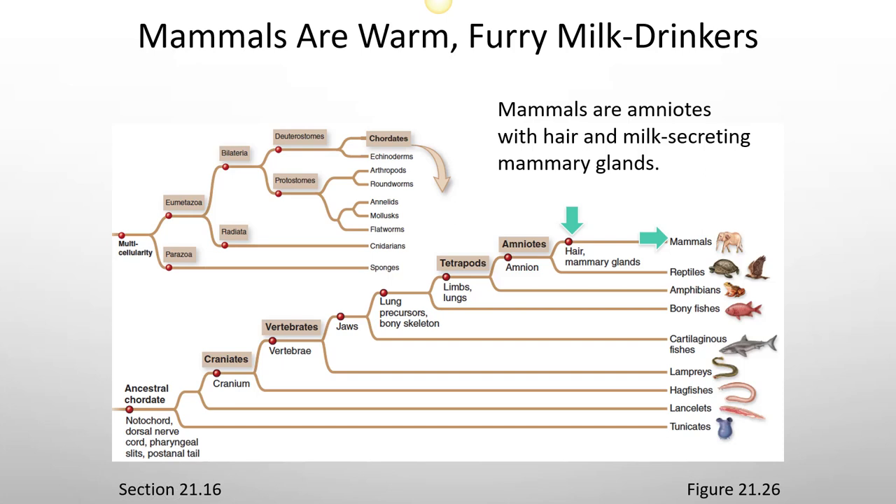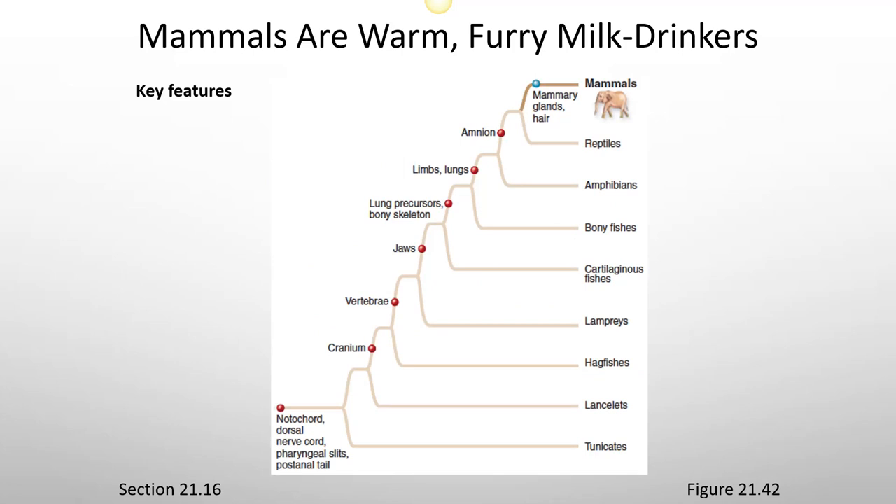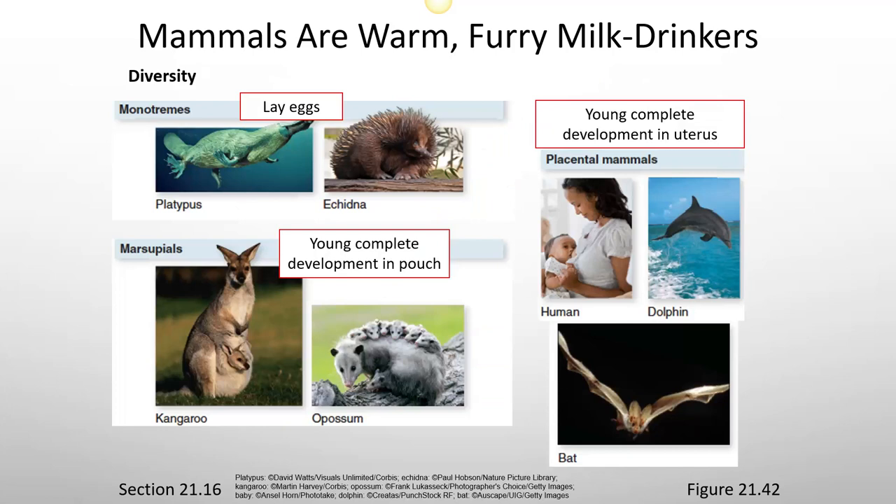Mammals are amniotes with hair and milk-secreting mammary glands. Key features of mammals include mammary glands and hair. There is a wide diversity of mammals: some mammals lay eggs, like the platypus and echidna — those are called monotremes. Some mammals have young that complete development in a pouch, like the kangaroo and possum — those are known as marsupials. And like humans, some young complete development in the uterus — those are called placental mammals. Humans, dolphins, and bats are placental mammals.